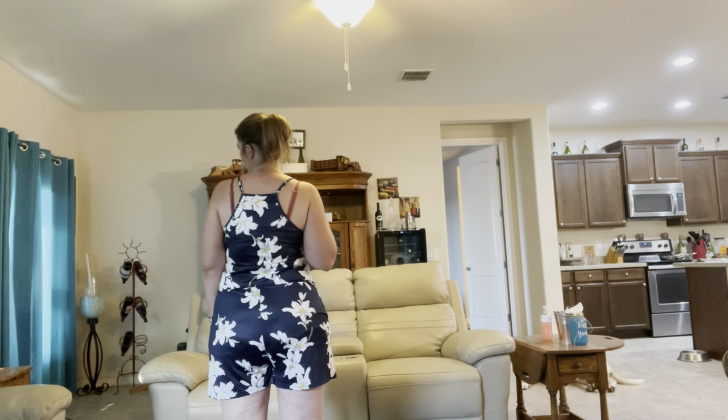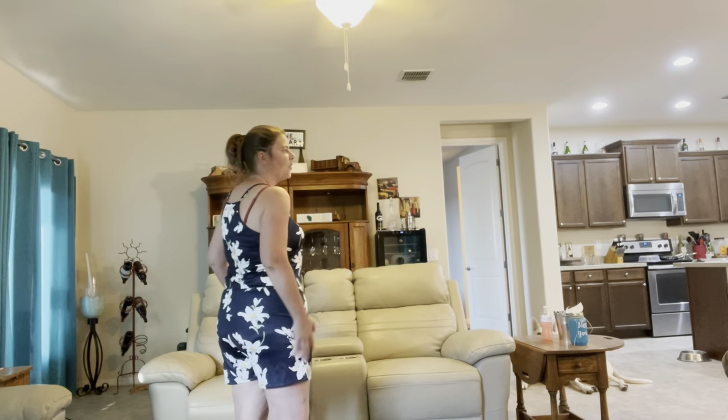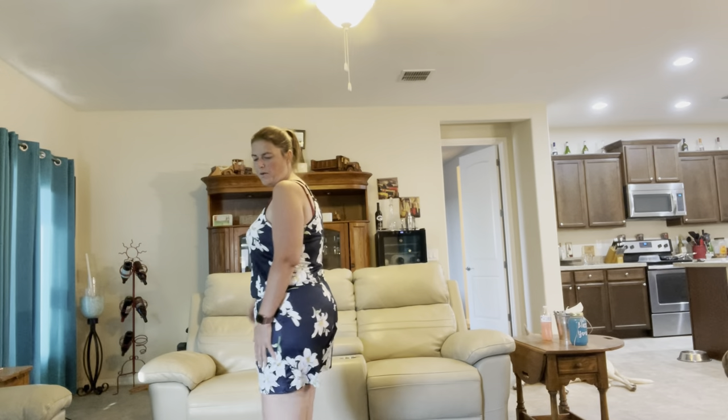I really do like this jumpsuit. It's got the pockets. I'm not wearing the right bra for this — you'd need more of a strapless bra. This is a size large. If I was to keep anything out of the box, it would definitely be this. I did walk around the house a little bit to see if it rode up, and it did not. It's polyester but it's so soft, it's like silky. Normally with rompers I don't like them because of my bigger butt and things hang out, but I think I might keep this one. I really do like it — I like the pockets, it's comfortable, and I can see myself lounging around the house in it.